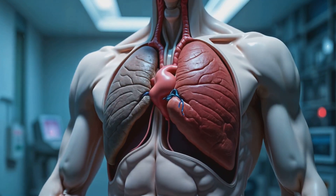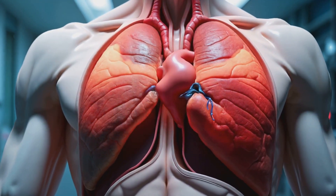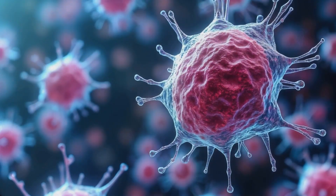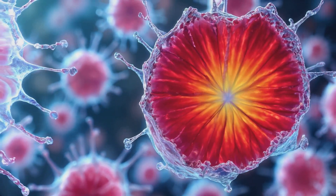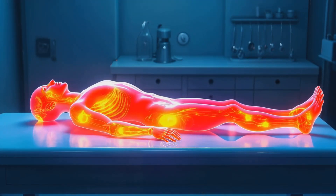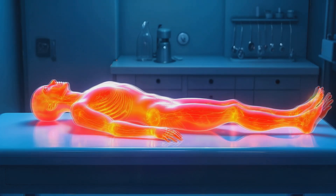The moment of death marks the beginning of a fascinating biological process. As soon as the heart stops beating and the lungs cease to breathe, a cascade of changes begins throughout the body. Without oxygen, cells can no longer maintain their delicate balance, and they start to break down in a process called autolysis. Meanwhile, the body begins to cool in a process known as algor mortis, occurring at about 1.5 degrees Celsius per hour.